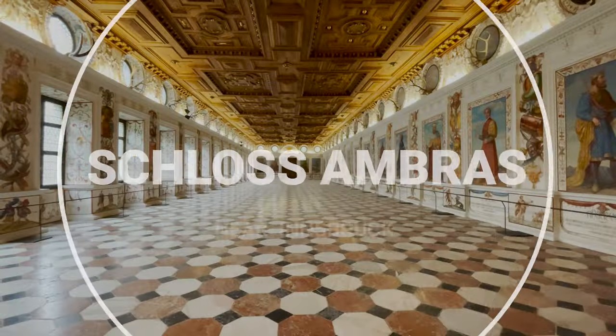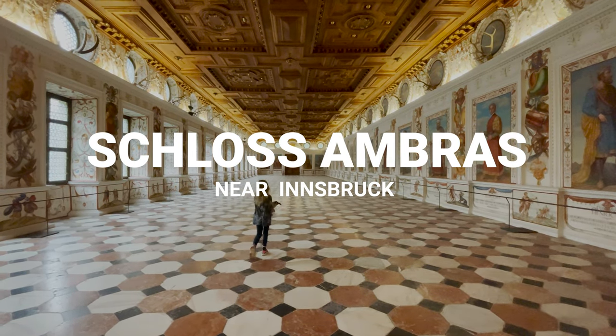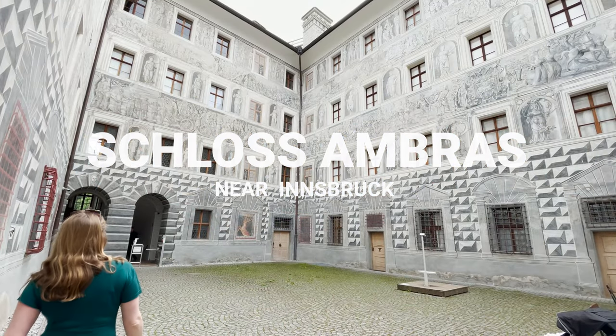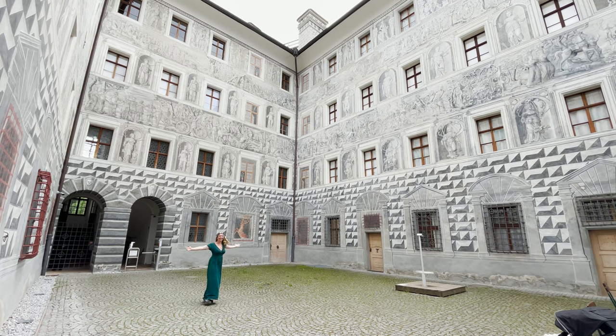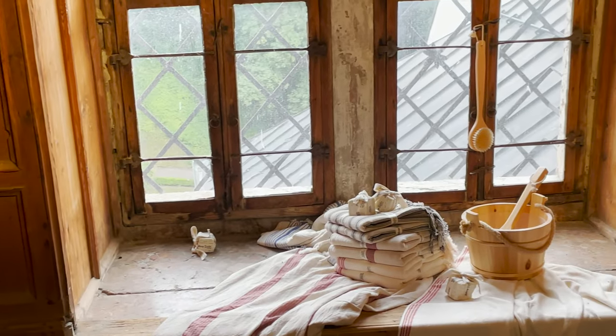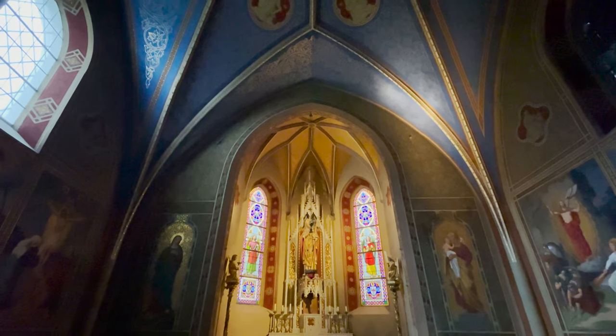Now Austria is famous for its castles and its sense of grandeur, and Schloss Ambras is the castle nearest Innsbruck for you to go and have a look. It is full of grand paintings, grand portraits. This is an old sauna that used to be used in the castle, its own chapel, and there's really a sense of opulence and history all around.